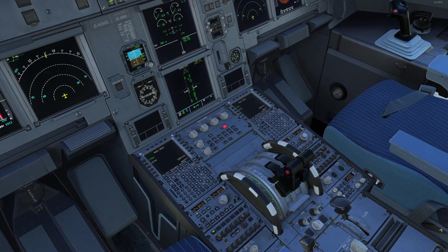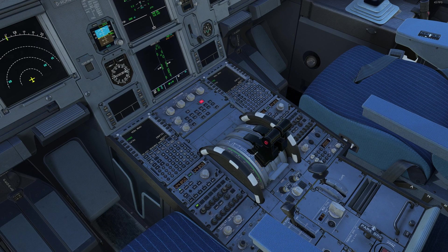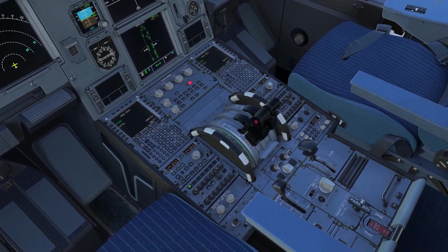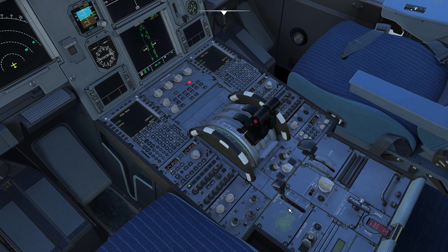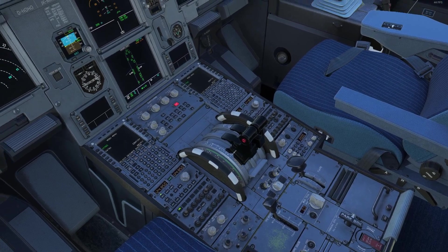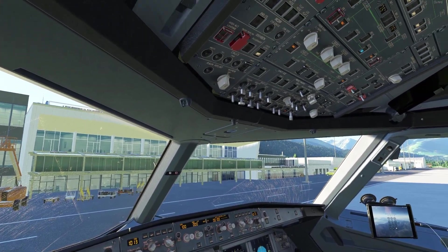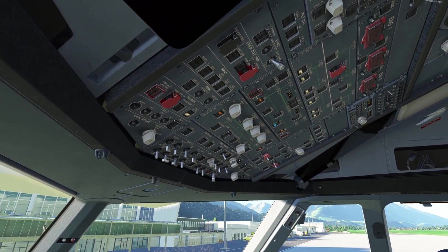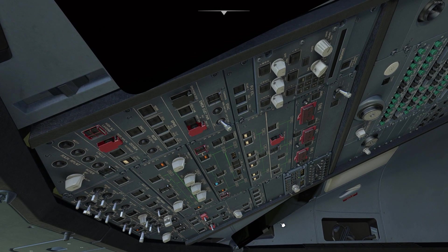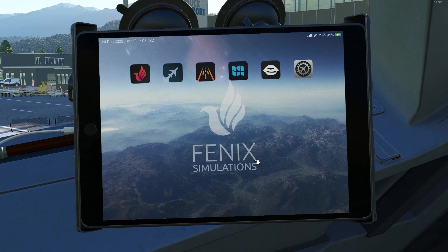Speaking of the Phoenix A320, I do have to throw out an honorable mention. The FlyByWire A32NX is another excellent A320 — it is freeware, which is a great price. But I'm not going to include two A320s in the same video, so that's why we're just showing the Phoenix here. The FlyByWire A32NX is an excellent project and I have a lot of respect for the developers. As you can see, we do have an EFB.